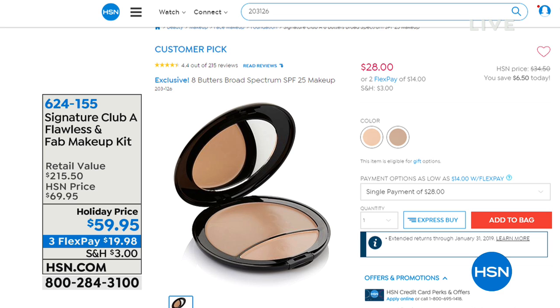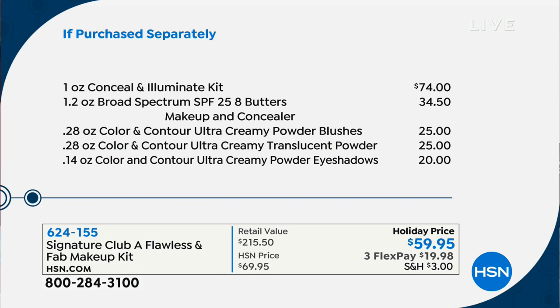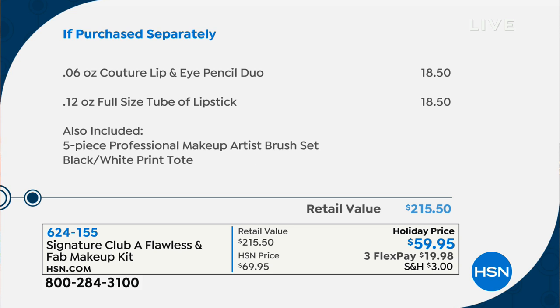You get double colors so you can always custom blend. The full value breakdown: $215.20 total value; $74 for the conceal and illuminate kit; eight-butters makeup $34.50; powder blushes $25; translucent powder $25; eyeshadows $25. We didn't even include a price for the entire brush set — we sell those brushes for $30 right here, and we sell thousands of them — thrown in.